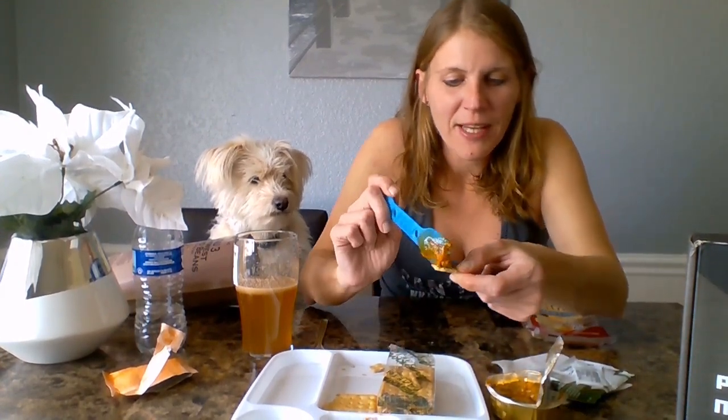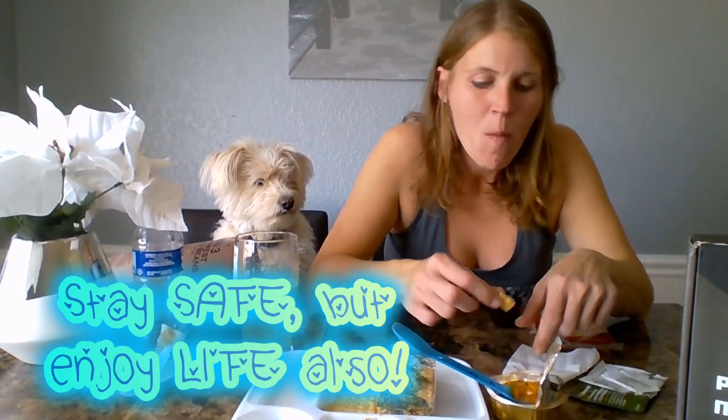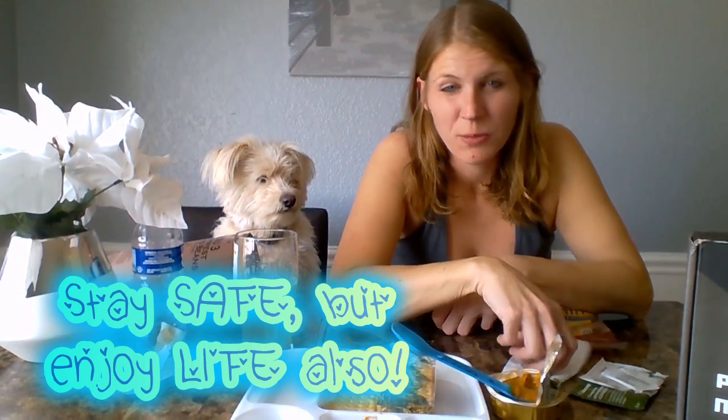I think to all of us who are doing these MRE videos, I mean I'm enjoying seeing them. It's definitely a relief from everything you're seeing in the media, on the news, on TV, everywhere else. Staying safe. Enjoying life still.